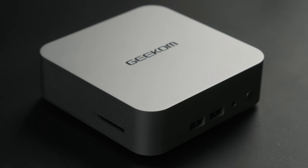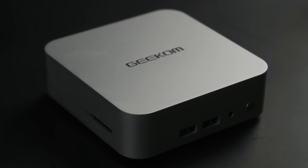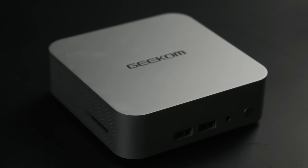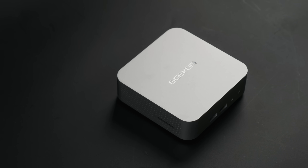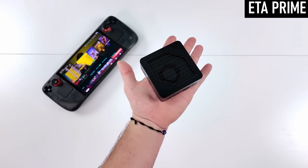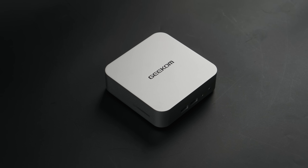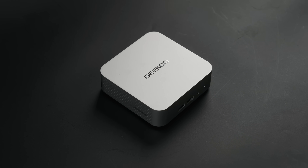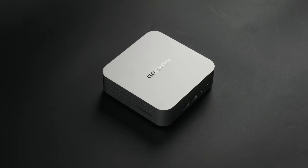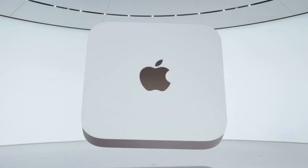Geekom provided me with their new A7 for review, though as usual my thoughts and opinions are my own, and I have to admit I kinda love it already. It's not the smallest mini PC on the market, nor is it even the smallest with a Ryzen APU, but it's still disarmingly compact and stylish. If not for the reflective Geekom logo, you could mistake it for one of Johnny Ive's creations, and that's probably intentional.